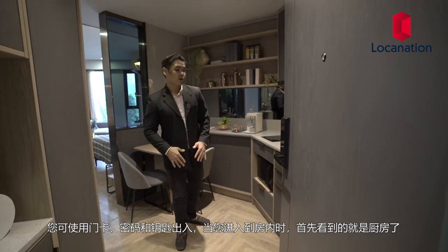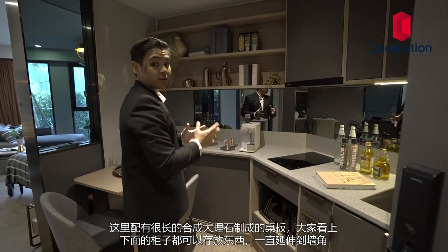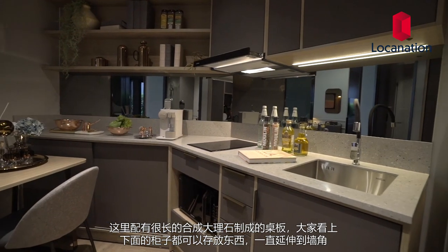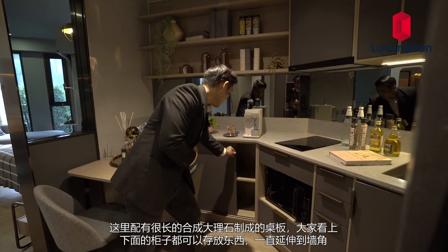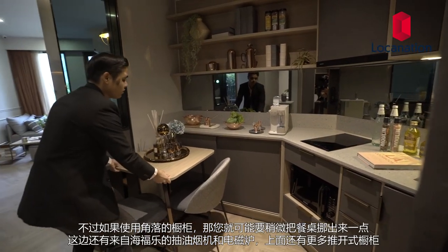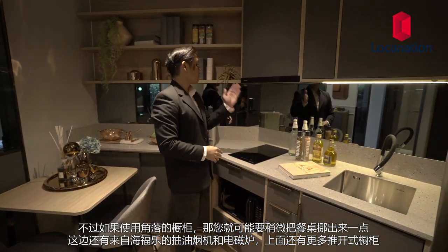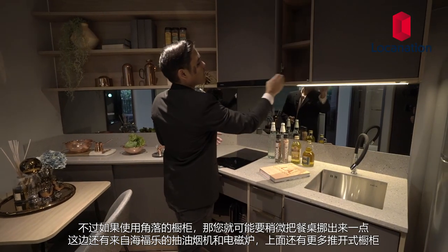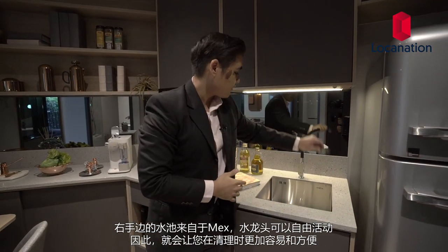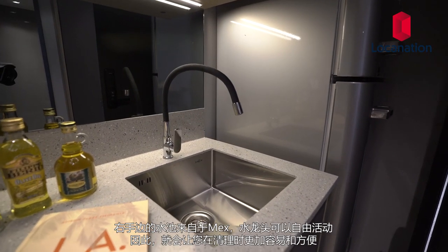Once you enter into this room, you will be in the kitchen area. It has a nice long kitchen bench made from synthetic terracotta marble that goes all the way to the end. There's storage space and shelves on the top and a cabinet down below, which also goes all the way to the end. Over here we have an induction stove and ventilation hood from Hafele and more push-open cabinets on the top. On the right-hand side, we have a sink from MEX with a flexible tap that can be maneuvered around, adding convenience and making everything easier to clean.